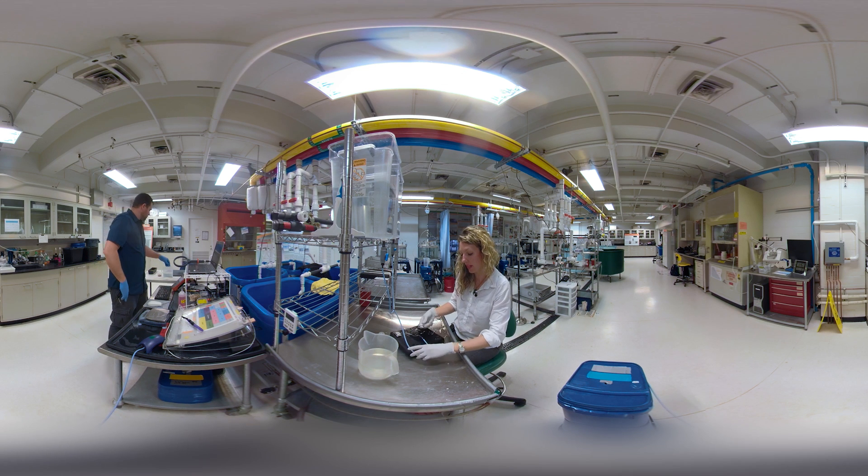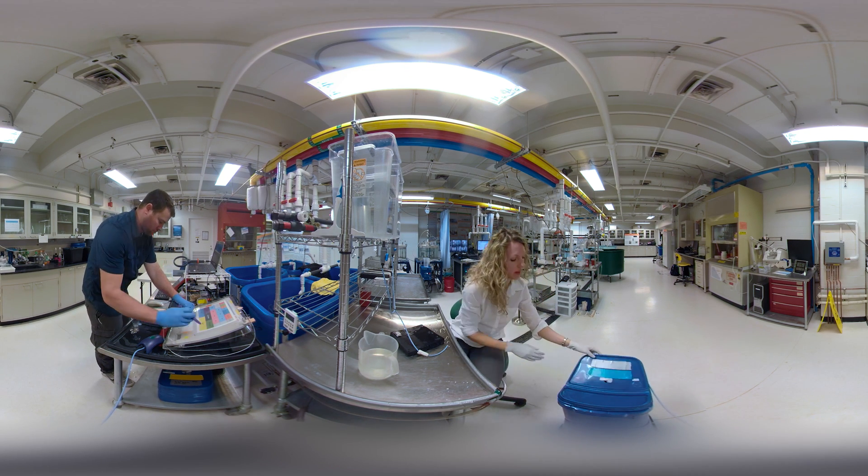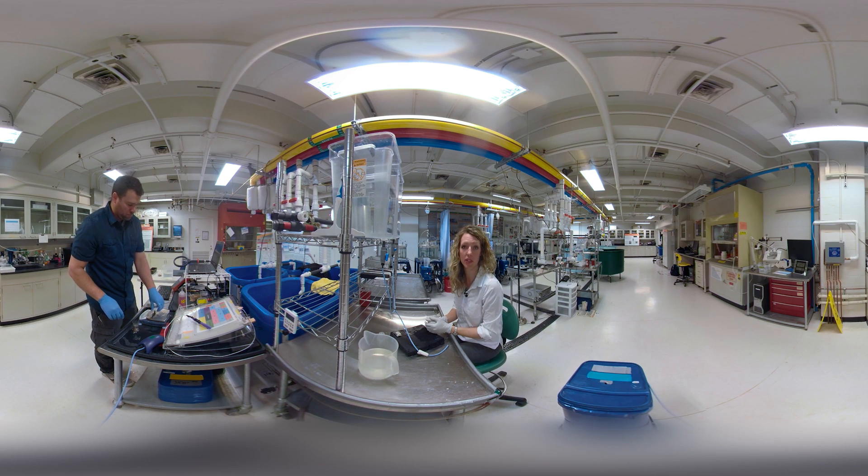Once the fish has been implanted with the tag, we can see that the incision is very small. We put the fish into a tank for recovery, and the next day we can release it into the river and begin tracking its movement downstream.